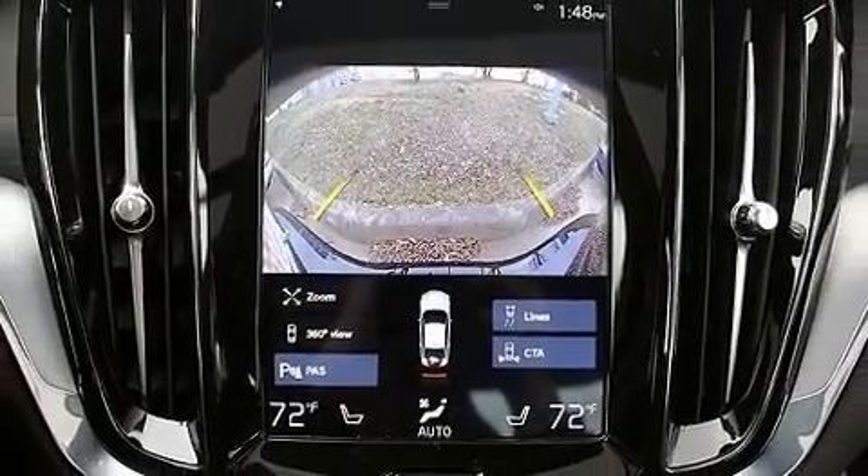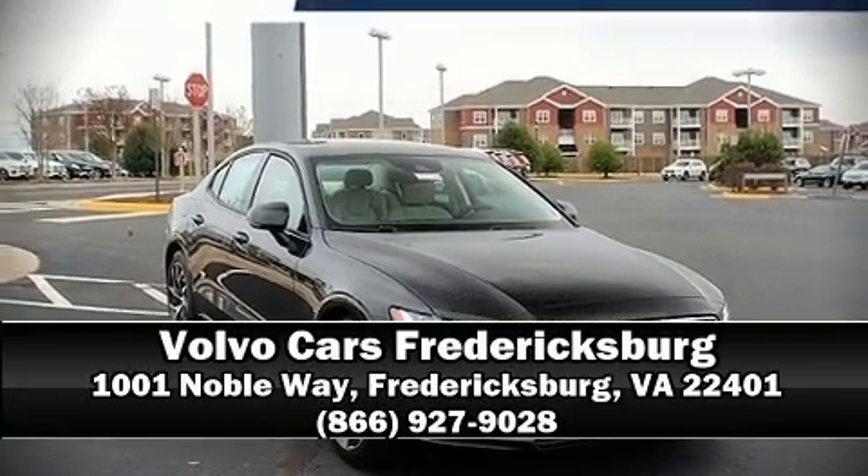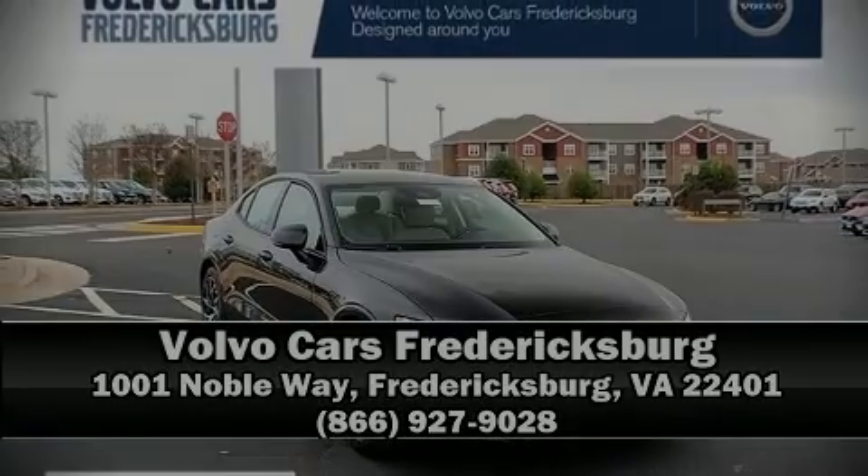Our sales staff will help you find the vehicle that you've been searching for. Please don't hesitate to give us a call. I'll see you next time.